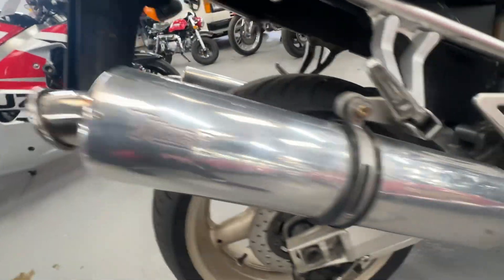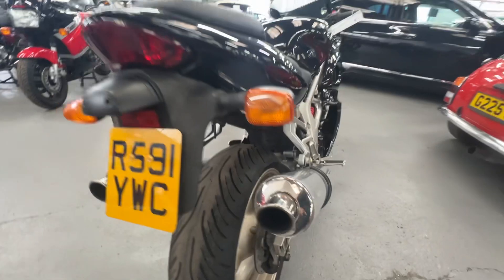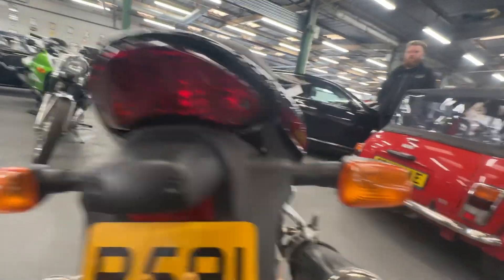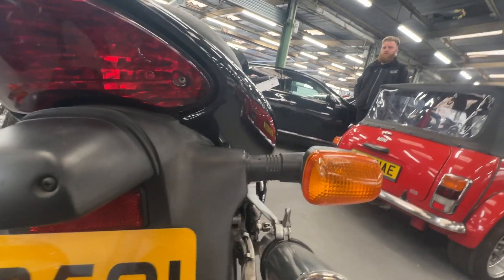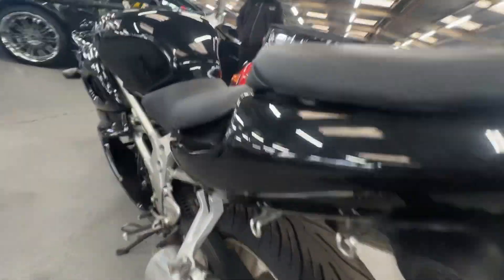There's a pair of Vapour mufflers on the back in good condition. As we come around to the back of the bike, the rear lenses are all clear and crack-free. There you are — you can see Charlie in the background; he's ready to start it for us.